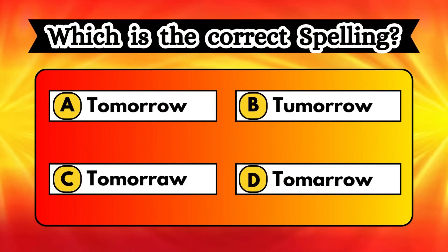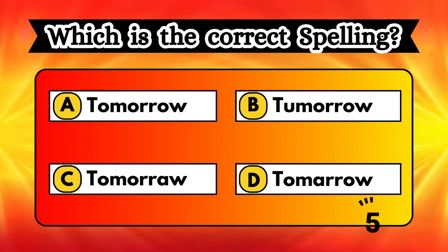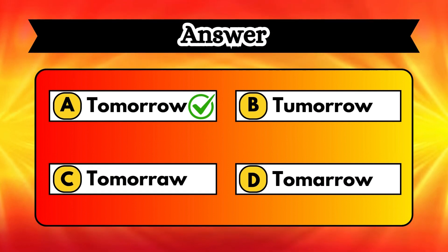Look at the options shown and try to find out the word and its correct spelling. Your time is ticking. Time up. You nailed it. Option A, TOMORROW, is the right spelling.